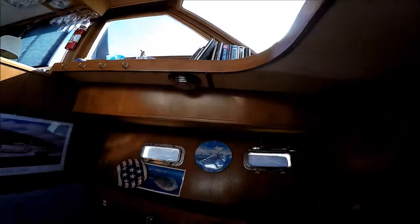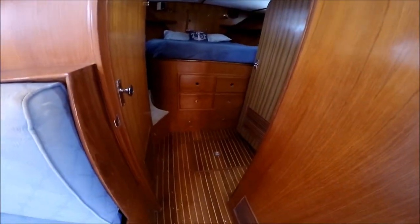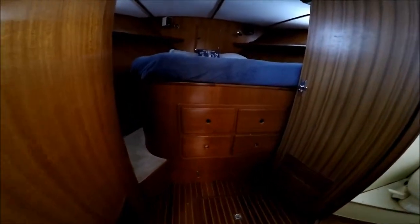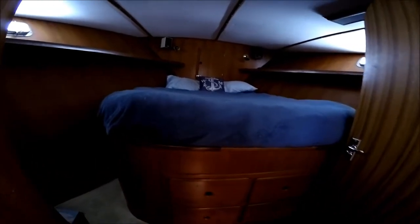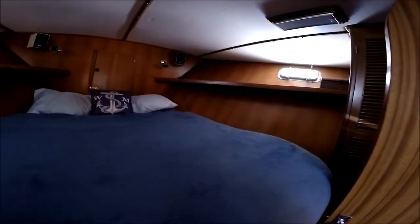Notice the wood finishing all over the boat, nicely appointed. We proceed forward to the guest suite. Notice the teak and holly floor — that floor is throughout the vessel. We do have it well protected with carpet, so it looks as good as the day it was new. Here we have an island queen bed, gunnel storage, about three and a half feet of headroom, and storage in a hanging locker.